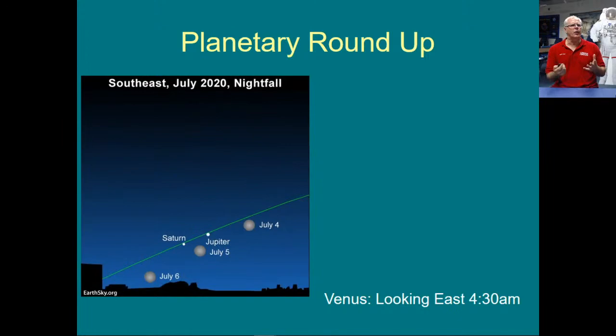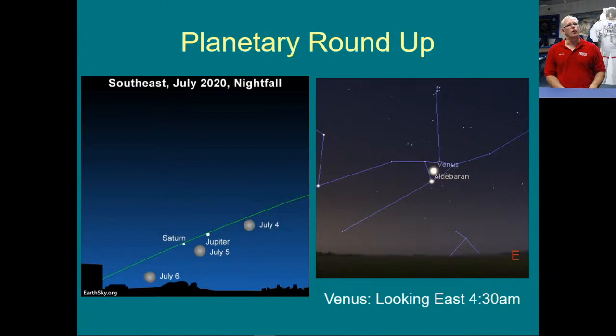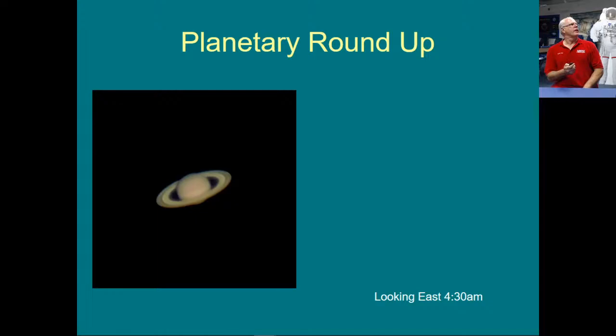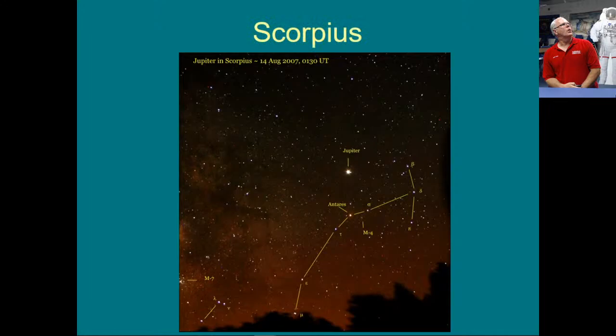Planetary roundup — what's going on with the planets this time of year? The planets change every year because they're all moving around. Right now Saturn and Jupiter are the main evening planets, starting to come out now — they were coming up around nine or ten o'clock last night. Later in the morning you have Venus and Mars. Venus is right in the middle of Taurus the Bull, looking east at 4:30 in the morning. In the early evening, Jupiter and Saturn are in the eastern to southeastern sky.